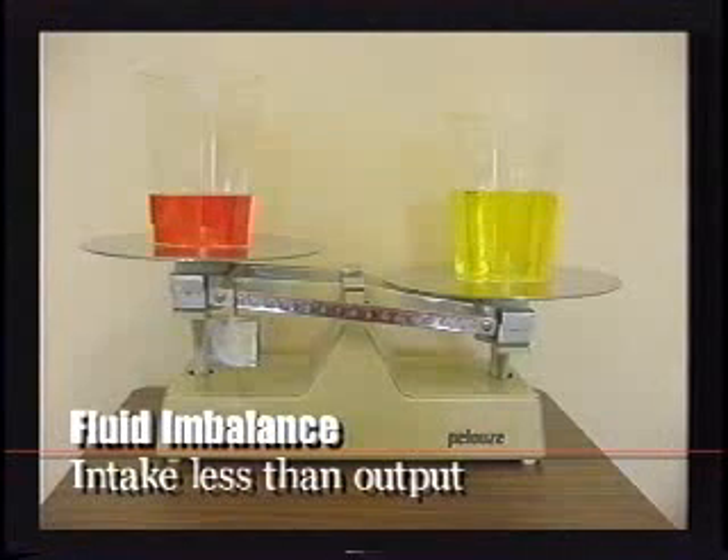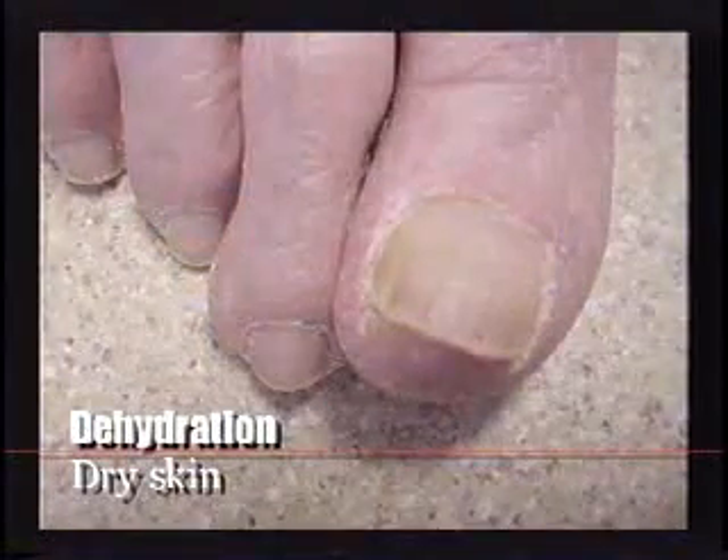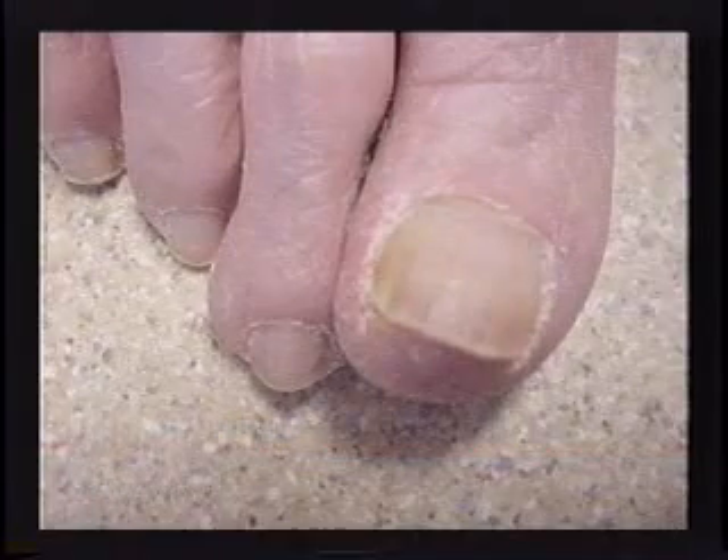Dehydration is the opposite problem — that is when fluid output exceeds fluid intake, meaning there is too little fluid in the body. When dehydration occurs, the skin becomes very dry and there is a decreased urinary output. The individual will have a small amount of urine that usually has a foul smell to it, and the urine may be dark in color and very concentrated.